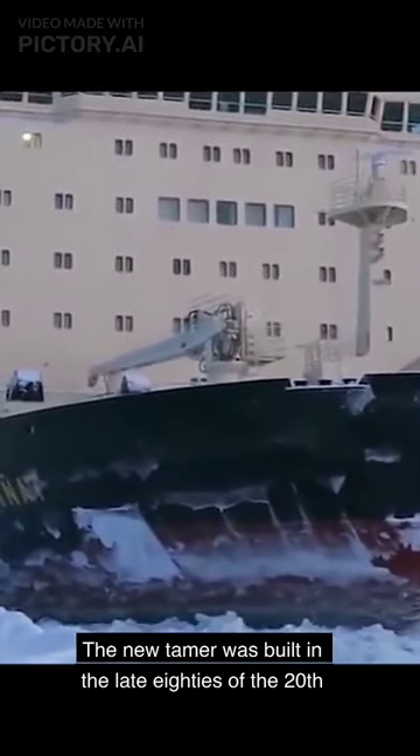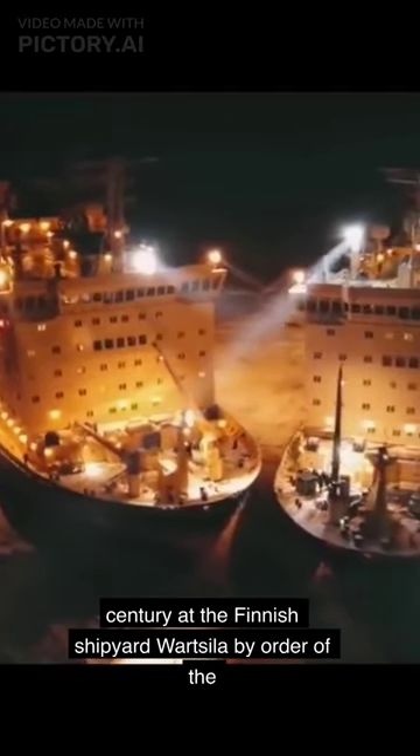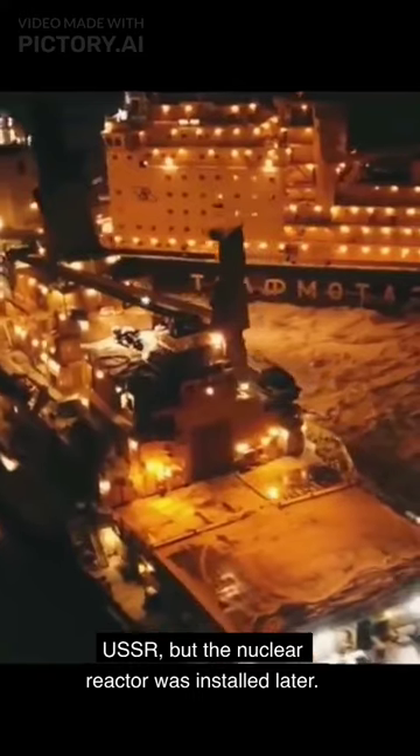The new Tamer was built in the late 80s of the 20th century at the Finnish shipyard Duartseilla by order of the USSR, but the nuclear reactor was installed later.